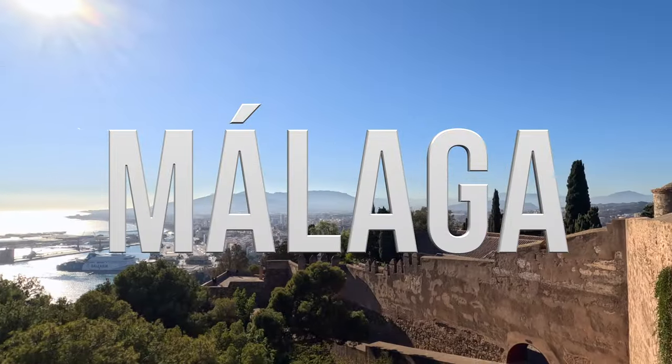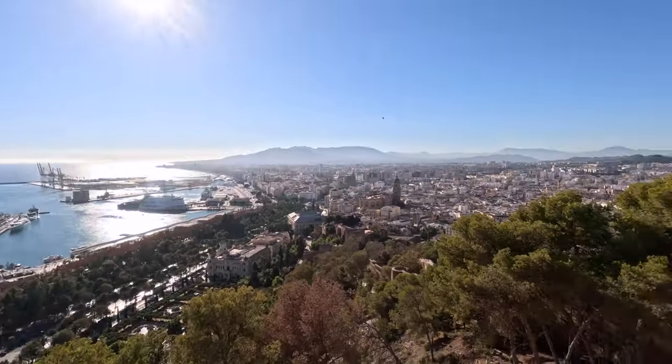Hola! I'm David G and today I'm in Malaga, Spain. Malaga can be a really nice place to visit all year round. Take a look around — you've got the sea, the sun, and the mountains. And it won't break the bank to come here either. I know that all sounds great, but there are some things that you must know before coming here, so let's dive right into them.